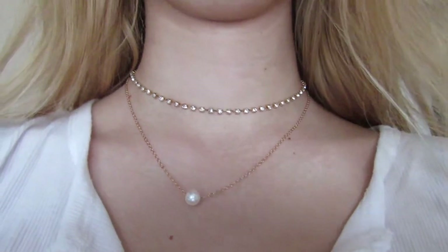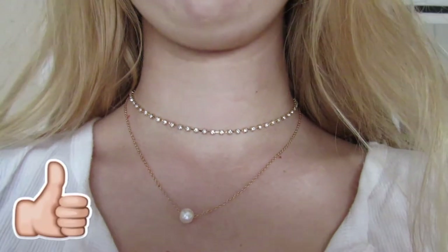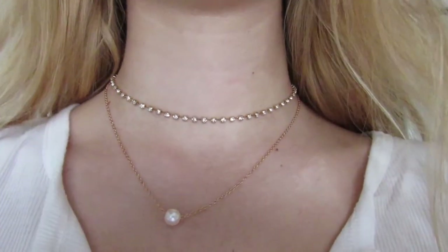So I just tried on the jewelry. I think this is really pretty — it comes with a choker and a little necklace with a pearl.